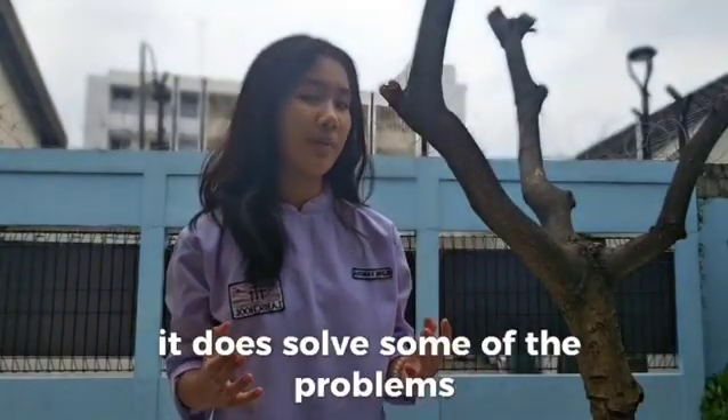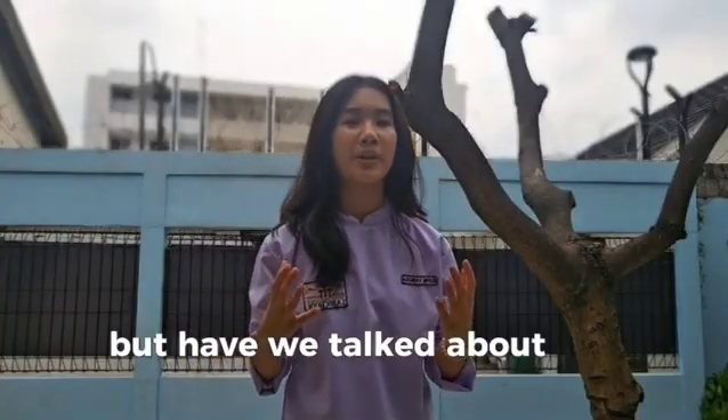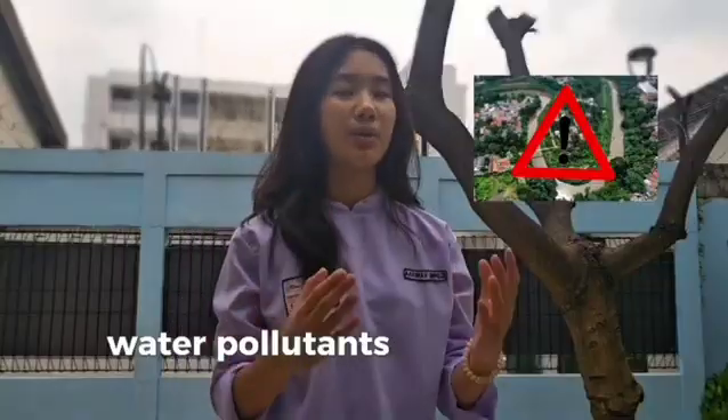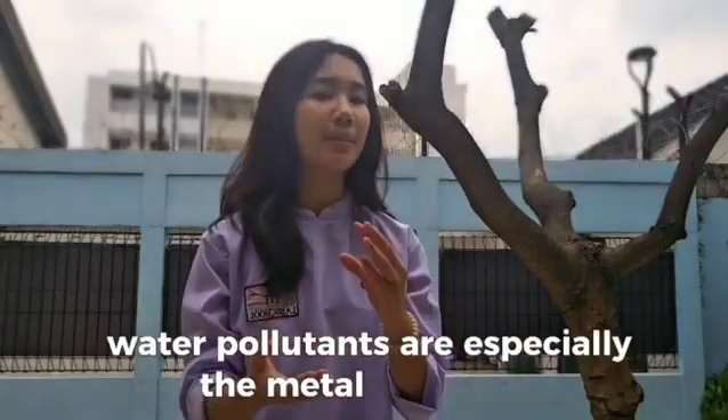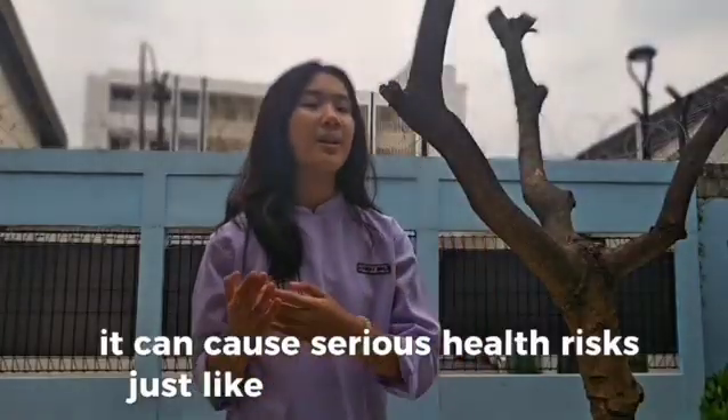But boiling only solves some of the problems, like bacteria. Have we thought about how dangerous the Chiluong River water pollutants are, especially the metal pollutants? They can cause serious health risks, just like my friend Bella mentioned.